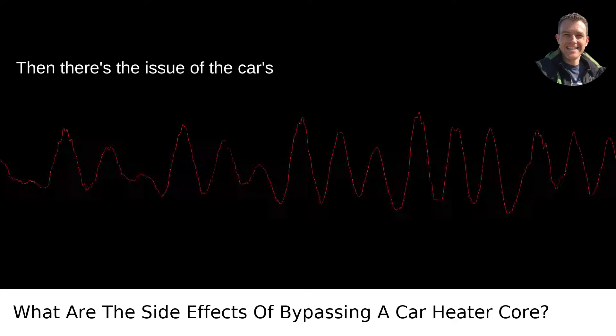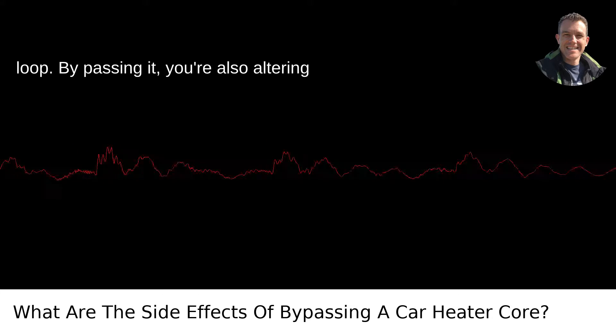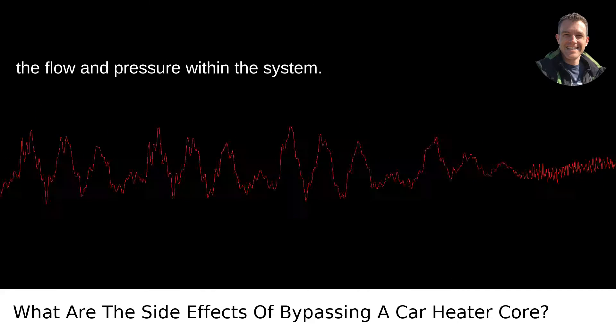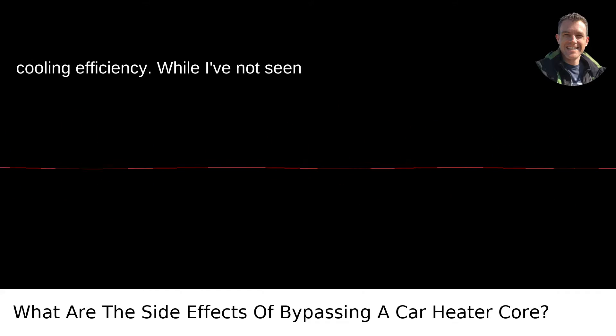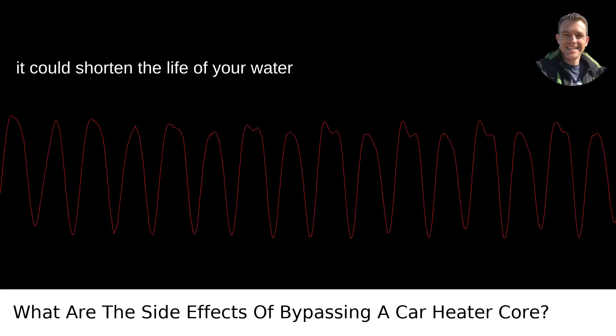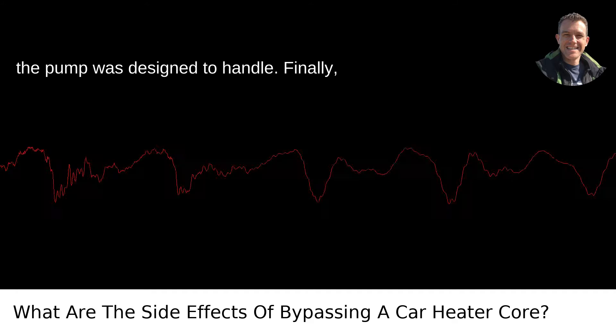Then there's the issue of the car's cooling system. It's designed as a closed loop, and the heater core is part of that loop. Bypassing it alters the flow and pressure within the system, which can potentially affect your engine's cooling efficiency. In theory, it could also shorten the life of your water pump because you're changing the dynamics the pump was designed to handle.